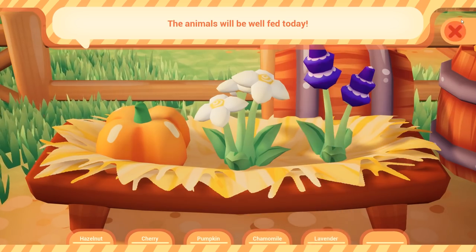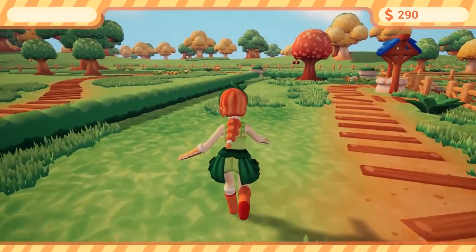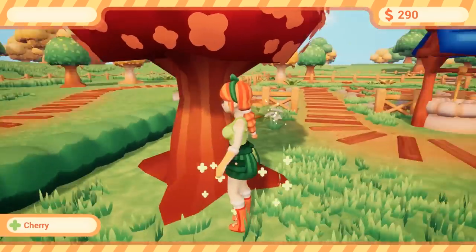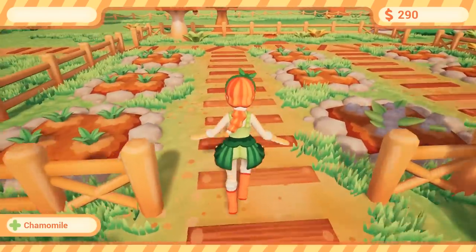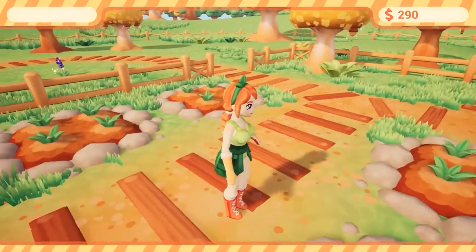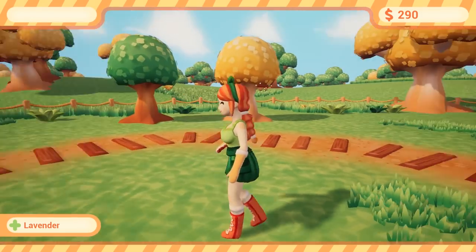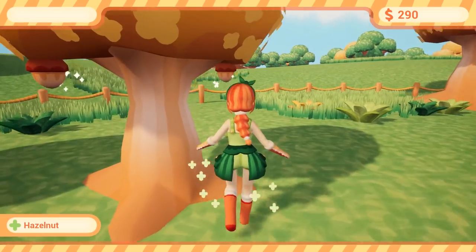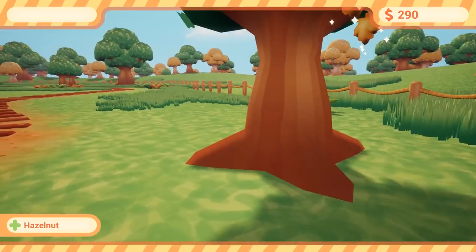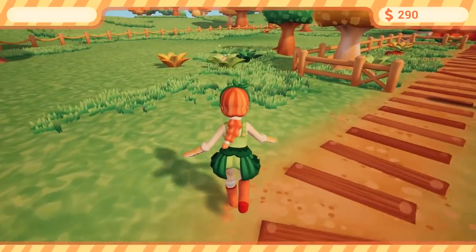Pumpkin, chamomile, lavender — an animal will be well fed today. I think two days in a row of feeding means they're well fed. I think what we really want to do is make sure we get the cow today, because that's the one little bit of gameplay mechanics I haven't shown you guys yet.